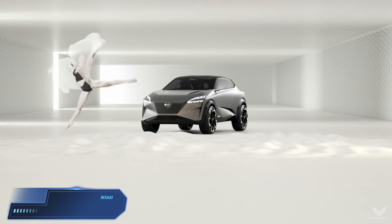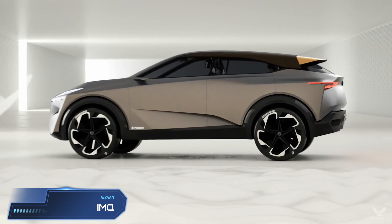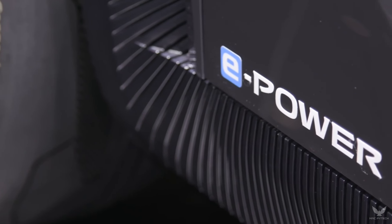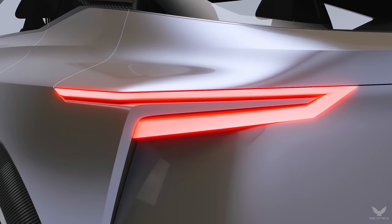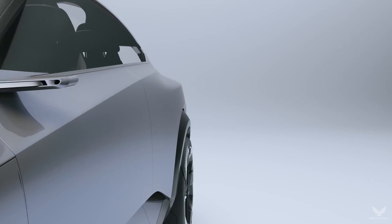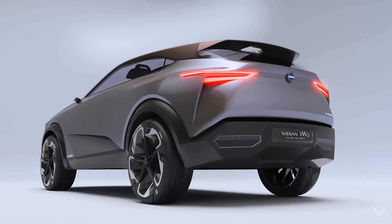Nissan today unveiled the all-new IMQ concept vehicle, an advanced technology and design showcase that signals the direction of the next generation of crossovers. Unveiled at the Geneva International Motor Show, the IMQ seamlessly blends Japanese heritage with state-of-the-art, human-centric technology. It incorporates the latest innovations that bring to life Nissan Intelligent Mobility, the brand's vision for the future of automotive transportation.